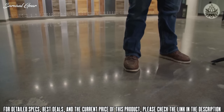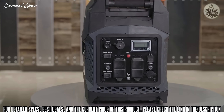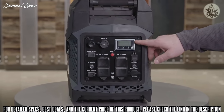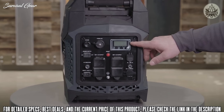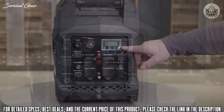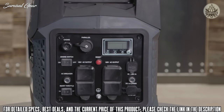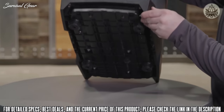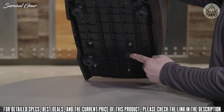A digital display shows various maintenance levels like hours, percent load, and amps. When running, the panel is illuminated — great for when you're at a dark campsite and don't want to fumble around with a flashlight or your phone.